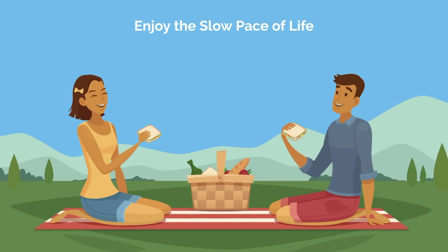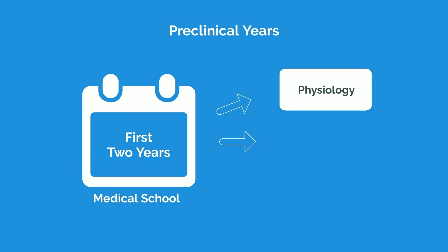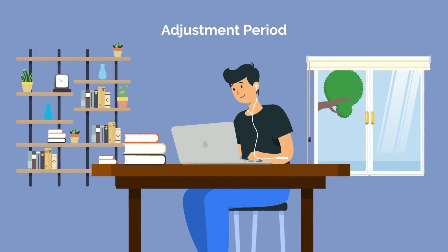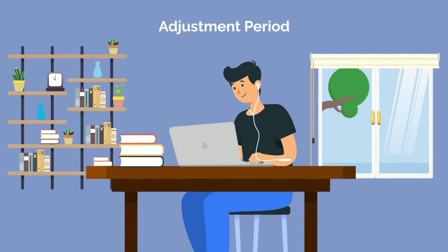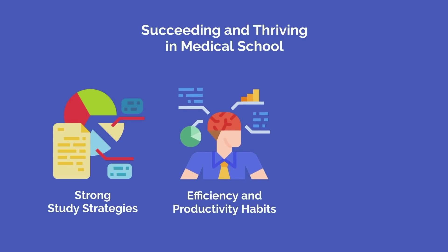Enjoy and cherish the break and slow pace of life while you still can, as you won't get another opportunity like this for quite some time. Your first 2 years of medical school are your preclinical years, where you're attending class and small group sessions to learn physiology, anatomy, pathophysiology, and the basics of the various organ systems. Your first few months will be an adjustment period. It does not matter how well you performed in undergrad — medical school will be different. During this time, focus on getting your study fundamentals in order. Succeeding and thriving in medical school can only happen once you have a foundation of strong study strategies and are dialed in with your efficiency and productivity habits.